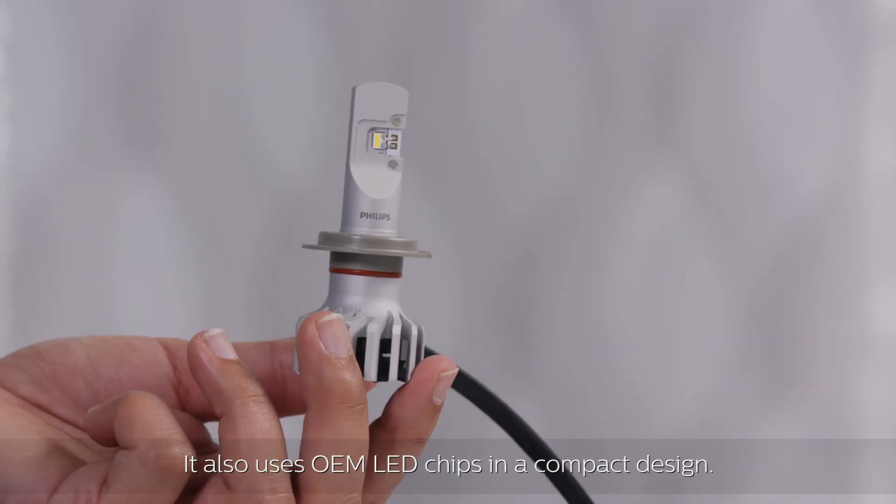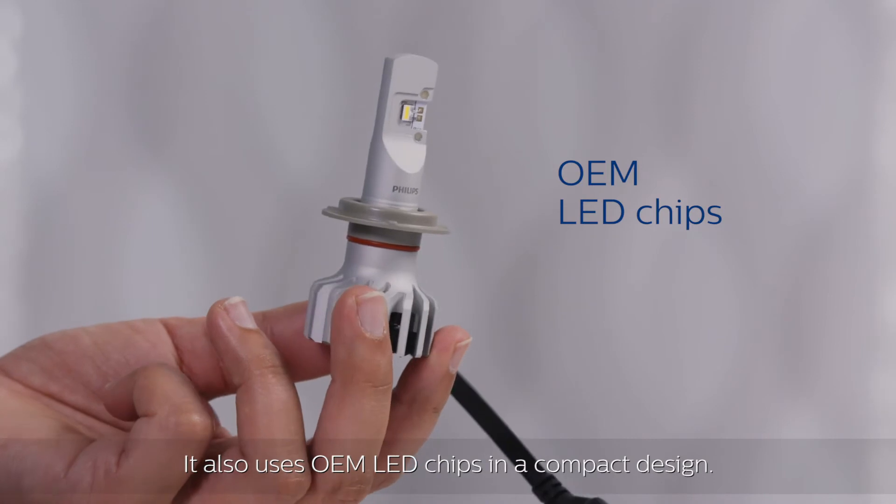The Philips Altinon Pro 5000 is designed for people passionate about driving. It also uses OEM LED chips in a compact design.